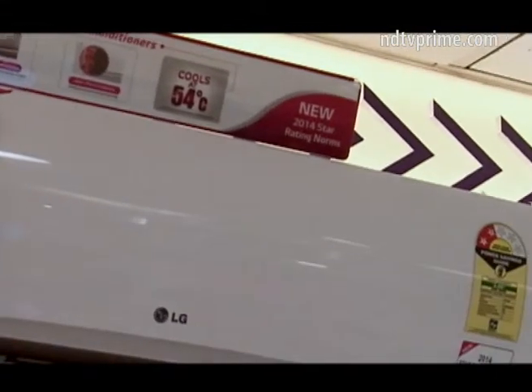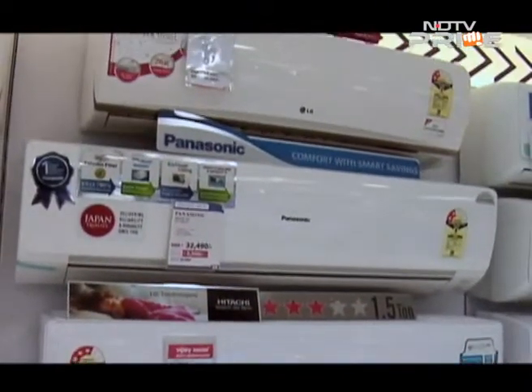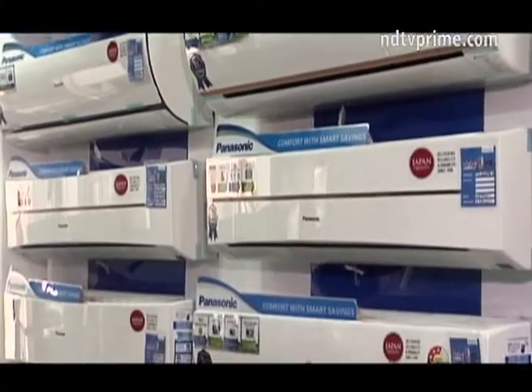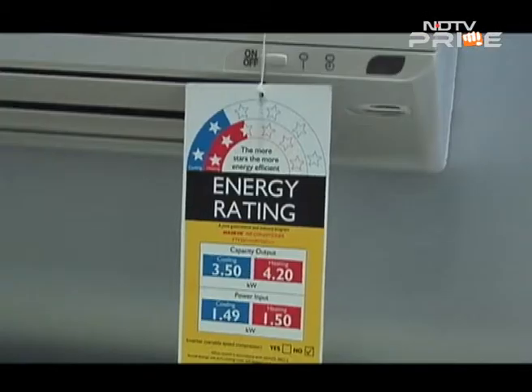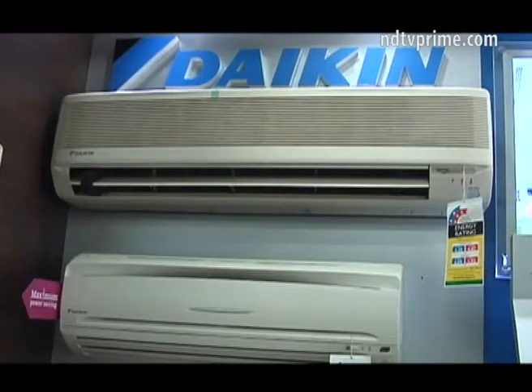Typically, a one-ton machine will start at a price of 42,000 rupees and will go all the way up to 60,000 rupees. You also need to keep in mind that the Bureau of Energy Efficiency this year has revised the star rating levels by one notch, because of which all companies have raised their prices by about 2,000 rupees.